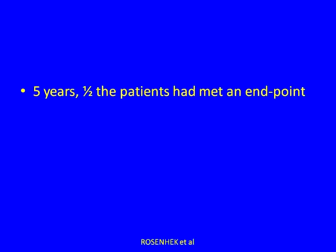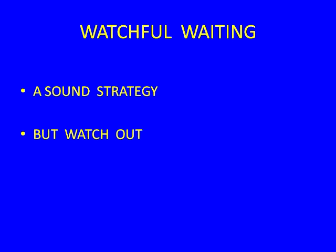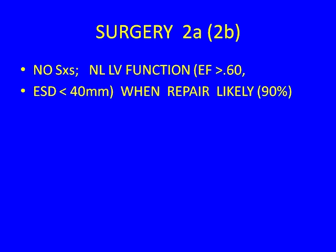Most importantly, in the Rosenheck series, within five years, virtually half the patients had met an endpoint. We used to say regurgitation was well tolerated — it's not for mitral regurgitation. A patient will reach an endpoint at about 8% per year, so within six years, they'll likely need an operation. That's why we say watchful waiting is sound, but you won't watch or wait as long as you thought. We moved from a 2B in the 1998 guidelines to a 2A in 2006.